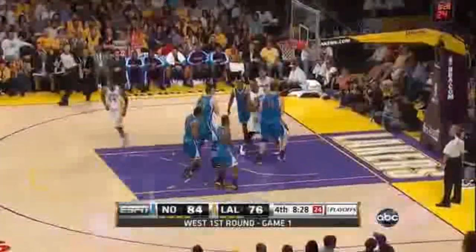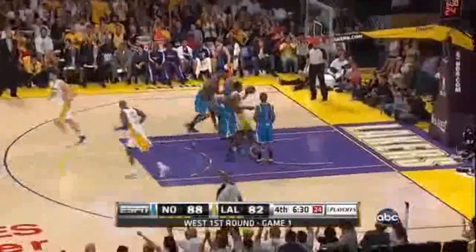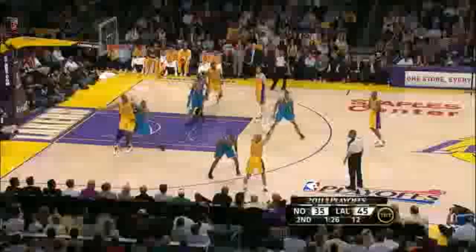You never want to let a team you're superior to hang around and gain confidence. Kobe Bryant quickly answers. They're third in the NBA in that department during the regular season, and few turnovers. Bryant — nice turnaround. It looks like man defense, but it's really a zone. Bryant — catch-and-three, Kobe Bryant knocking it down. Strong, two assists.